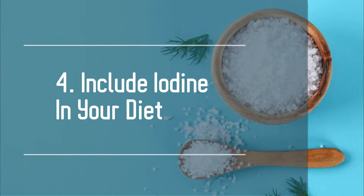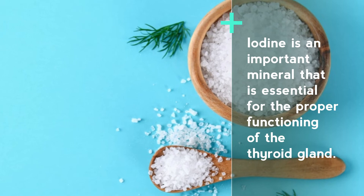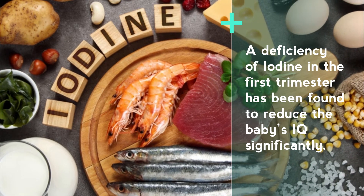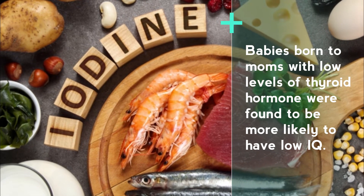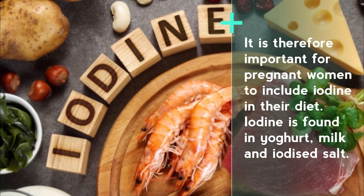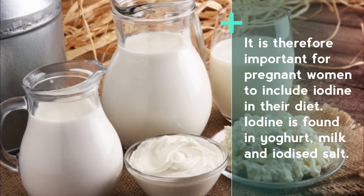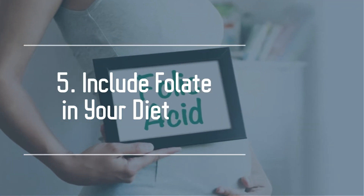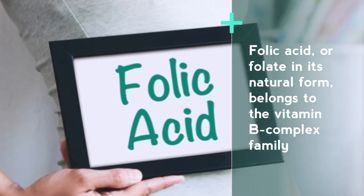Number four: include iodine in your diet. Iodine is an important mineral that is essential for the proper functioning of the thyroid gland. A deficiency of iodine in the first trimester has been found to reduce the baby's IQ significantly. Babies born to moms with low levels of thyroid hormone were found to be more likely to have low IQ. It is therefore important for pregnant women to include iodine in their diet. Iodine is found in yogurt, milk, and iodized salt.